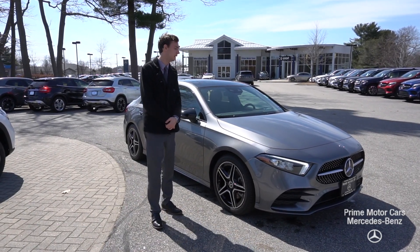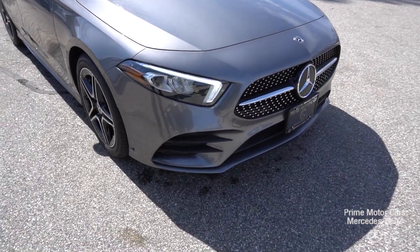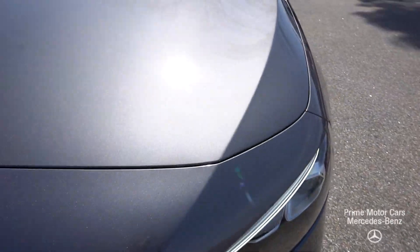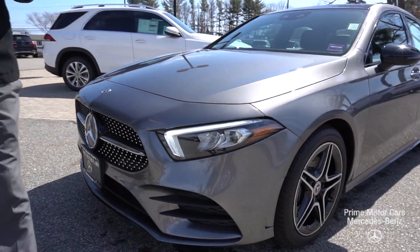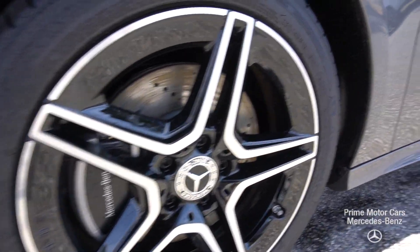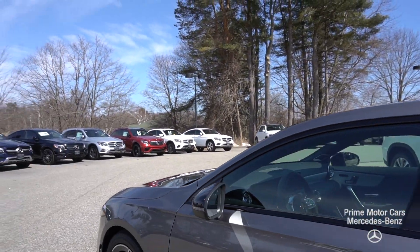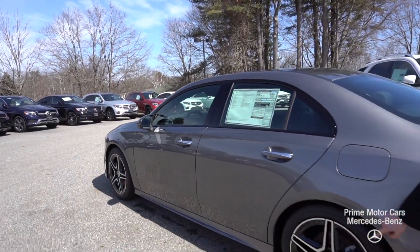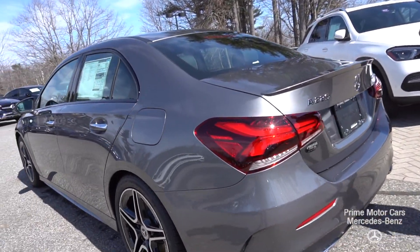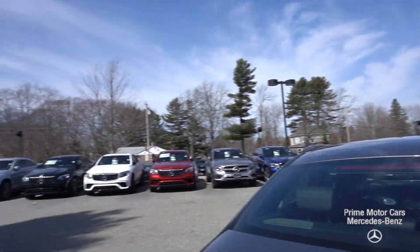An exciting vehicle. This comes in a mountain gray metallic. We have a beautiful front end with new LED headlights and our diamond grille — a very sleek, very stylish look. Along the side you'll see five-spoke Mercedes-Benz wheels. The night package gives us black along the window frame as well as black accents in the wheels. Coming around to the back, the A220 has the 4MATIC badging for all-wheel drive and a beautiful rear tail light.